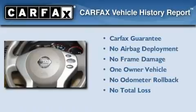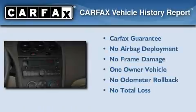This Nissan has had only one owner, and it qualifies for the Carfax Buy Back Guarantee.